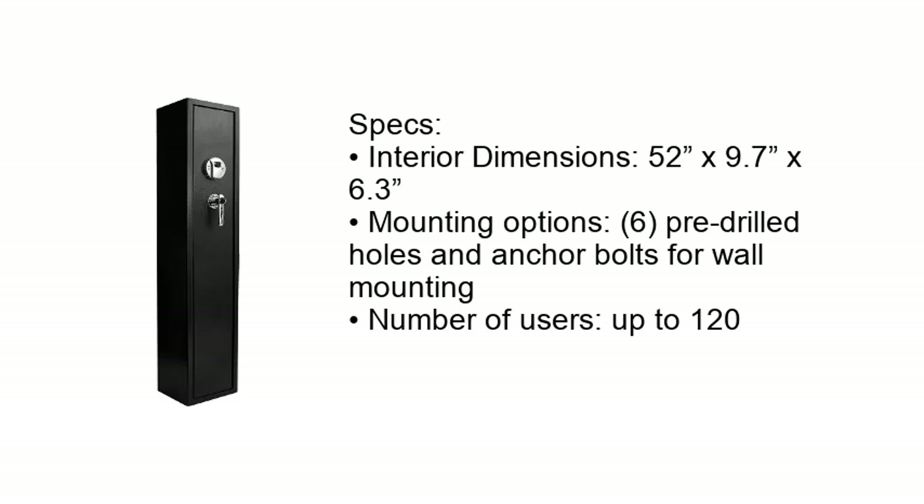Specs: interior dimensions 52 x 9.7 x 6.3 inches, mounting options include 6 pre-drilled holes and anchor bolts for wall mounting, and it supports up to 120 users.